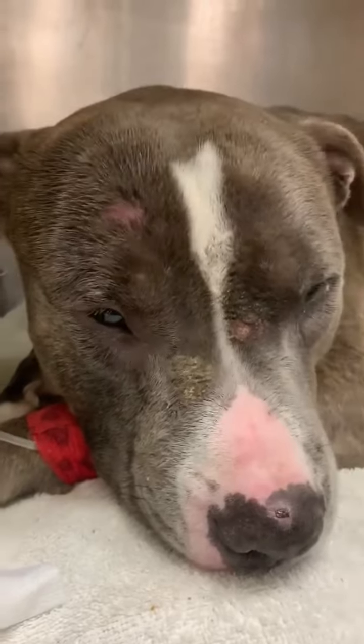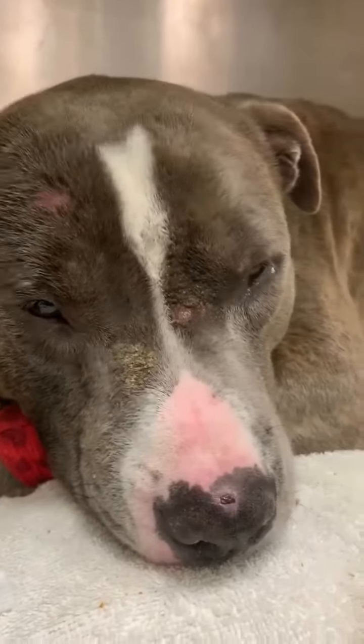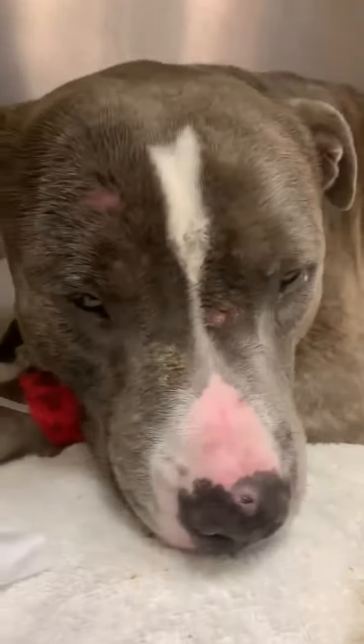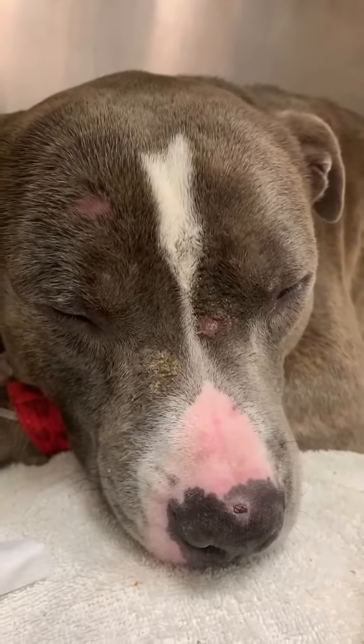Poor guy. But that's it — just wanted to give you an update on how he's doing, a little up close and personal. And he's really tuckered out.